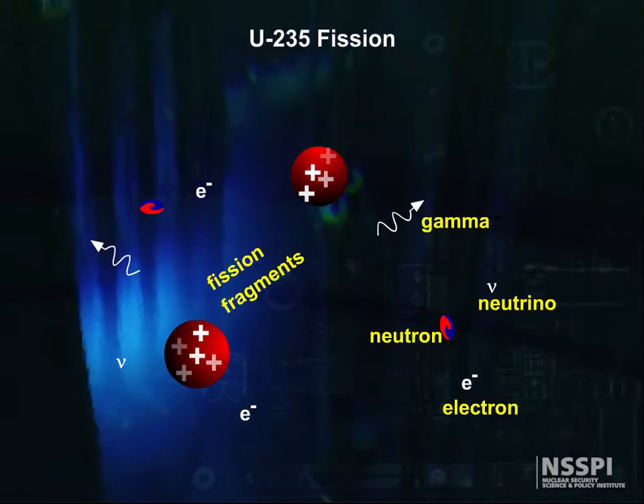They part ways violently, releasing two or three neutrons, a spray of electrons, gamma rays, and neutrinos.